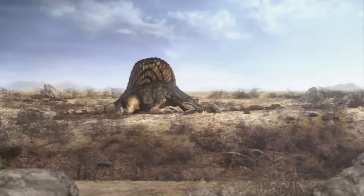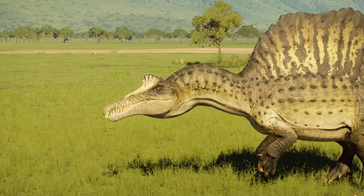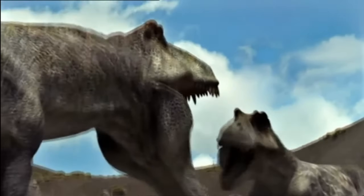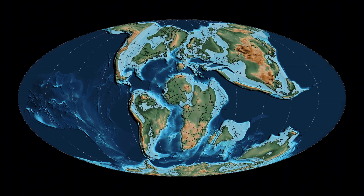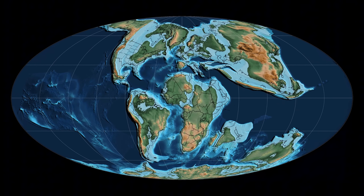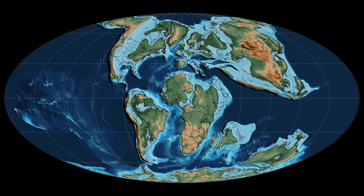The Spinosaurus is arguably the most iconic theropod to have ever existed in the prehistoric world — well, with the sole exception of Tyrannosaurus Rex, of course. However, the Spinosaurus was separated from the Tyrant Lizard King by a vast ocean and millions of years worth of time.